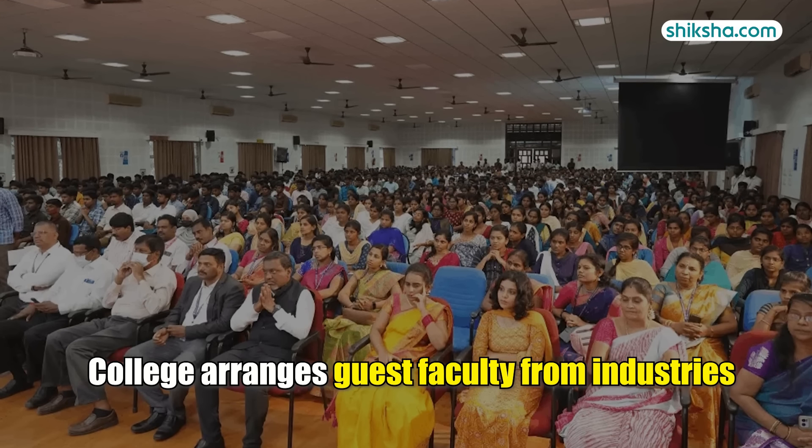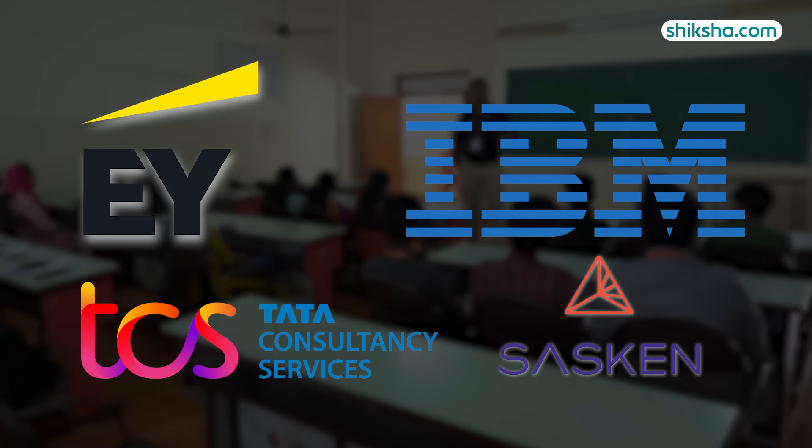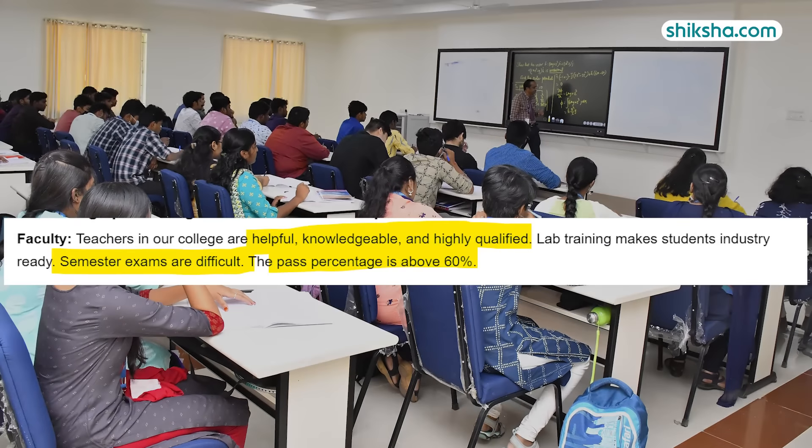As per student reviews, faculty members are easily approachable, and students appreciate the frequent industry visits and workshops conducted regularly. The college arranges guest faculty from industry — some have come from E&Y, IBM, TCS, and Saskatchewan. Semester exams are tough here with a passing percentage of more than 60%. With respect to faculty and course curriculum, students have given a commendable 4.4 stars.